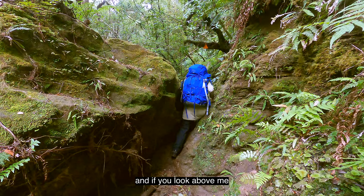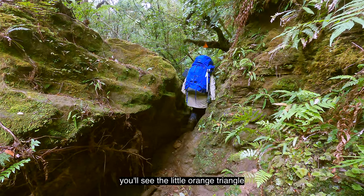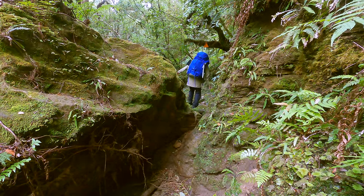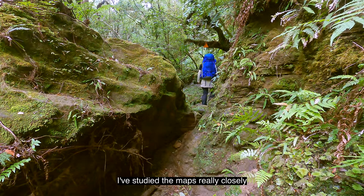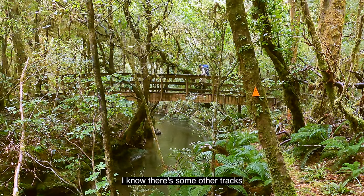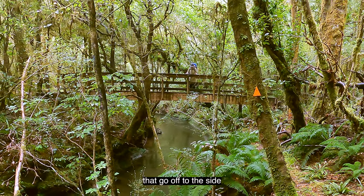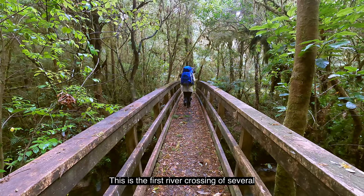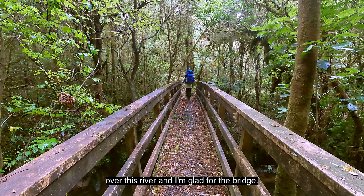If you look above me you'll see the little orange triangle in the tree, so I'll be keeping a very close eye on these to make sure I am on the track. I've studied the maps really closely before coming in here. I know there are some other tracks that go off to the side and I'll be keeping an eye out for them. This is the first river crossing of several over this river and I'm glad for the bridge.